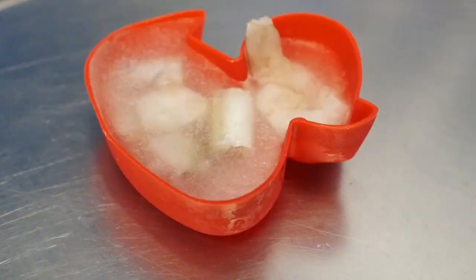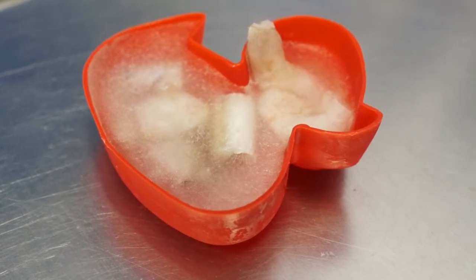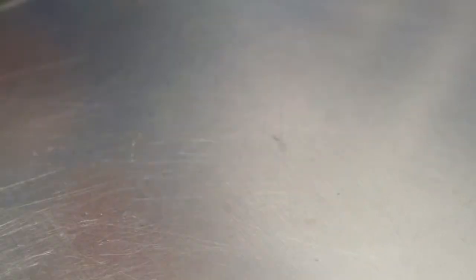Another way we can stimulate our octopus is by varying the diet it receives as well as how it is delivered. We place the food in a container, giving the octopus a chance to hunt for the container and then figure out how to open it.